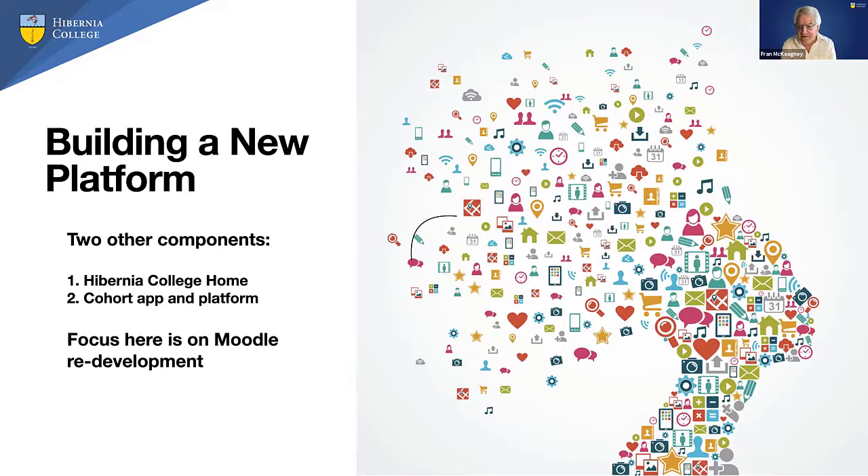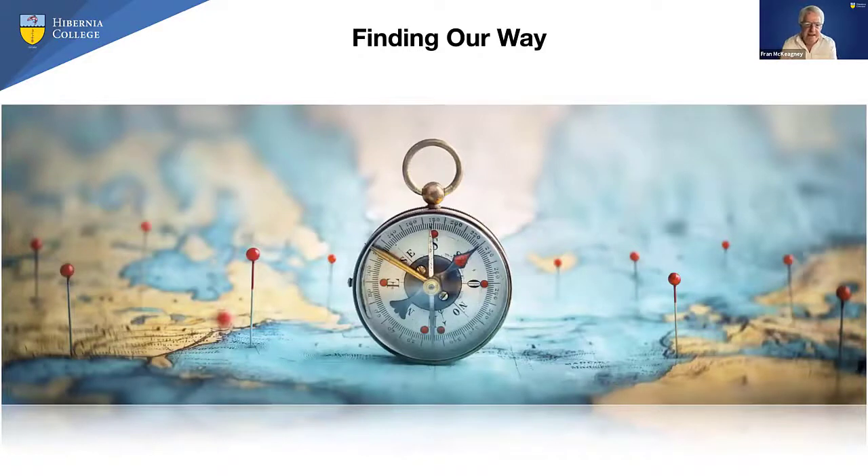For the past 16 months or so, we've been working on this. There are two other components to the overall architecture we won't get into today — a Hibernia College home and a collaboration app for staff and students. But we'll obviously focus here on the Moodle redevelopment. As the person with overall responsibility, my biggest worry was: how would we not get lost as we went through the development process? Over 16 months you take hundreds of decisions at different levels — features, UI elements, technical decisions — and with the best intentions you can get driven off course.